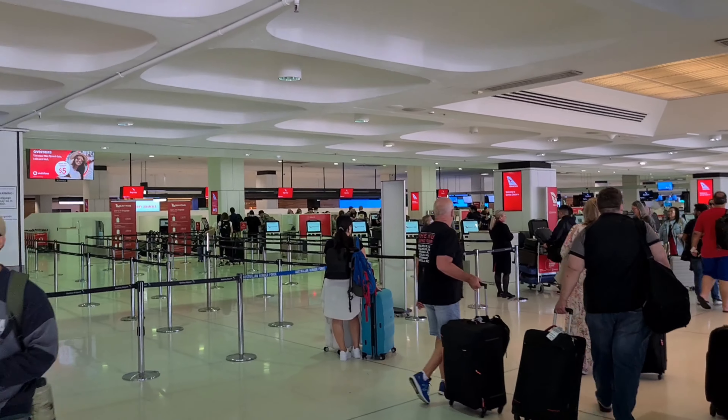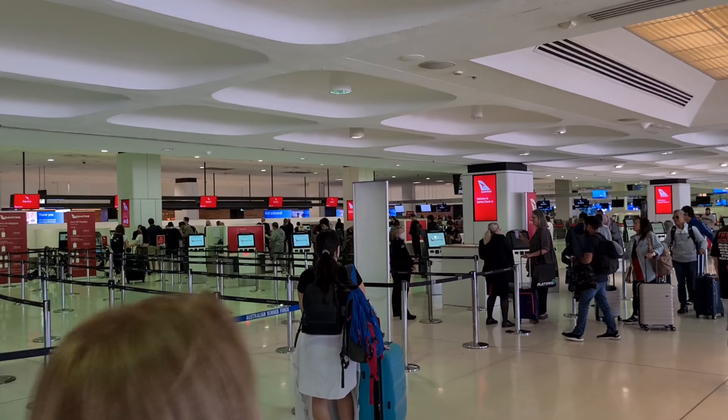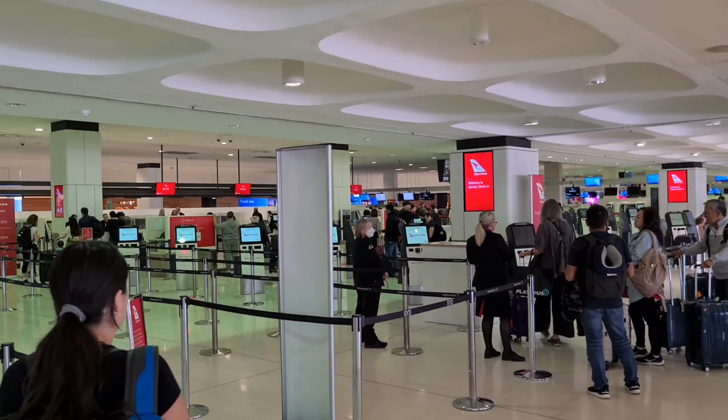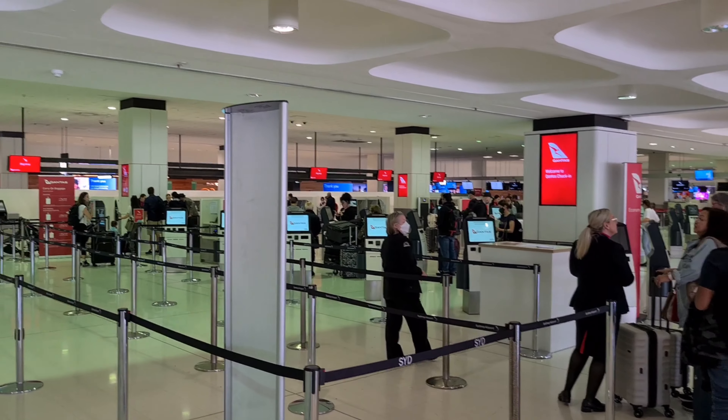So I usually fly with Qantas. You can check in using these automated kiosks — quite easy and straightforward to use. You may need assistance if you are travelling to a country where a visa is required.